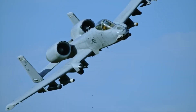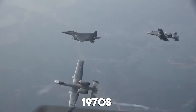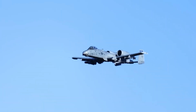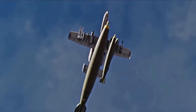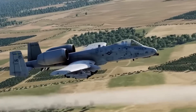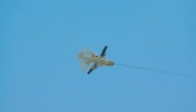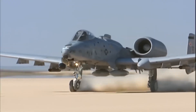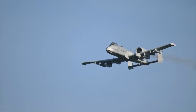The A10 Thunderbolt II, affectionately known as the Warthog, was designed in the 1970s specifically for close air support. Its powerful GAU-8 Avenger cannon and incredible survivability made it a legend among ground troops. But in recent years, it faced retirement debates as newer aircraft entered service. However, 2025 marks a surprising twist — instead of phasing it out, the U.S. military has doubled down. The Super A10 program is not just a refresh; it's a declaration that close air support is still a top priority.